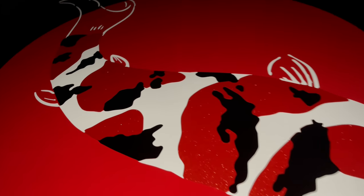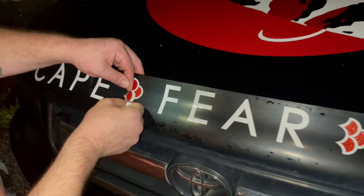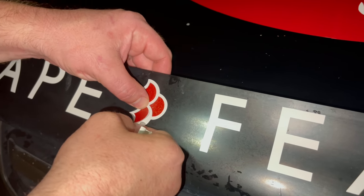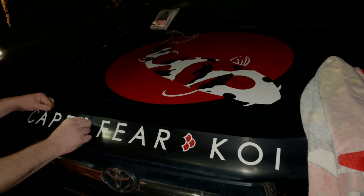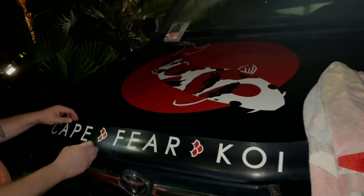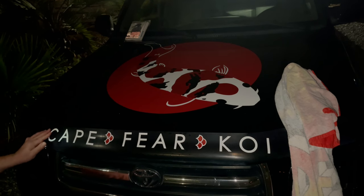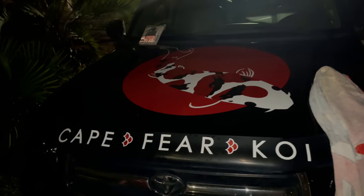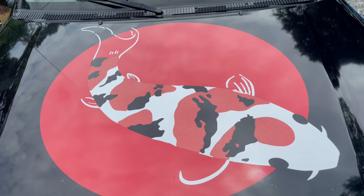Alright, check that out. This is nighttime — let's see what it looks like in the day. Finishing touches right here. Putting on the scales. That looks sweet. What do you guys think? Booyah. Alright man, it's daylight. Looks awesome.